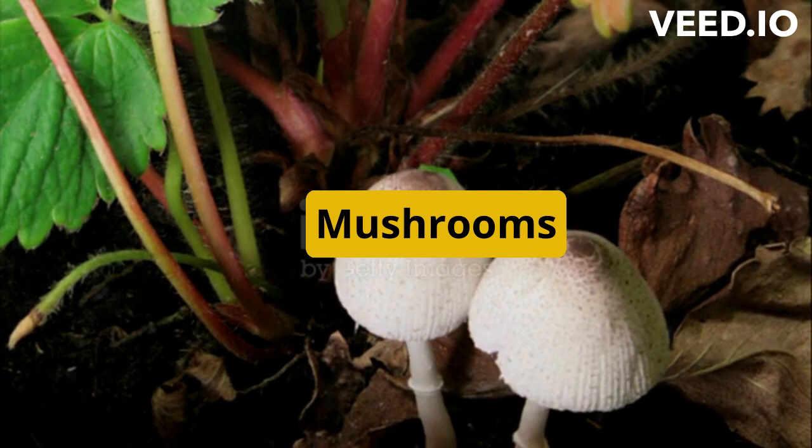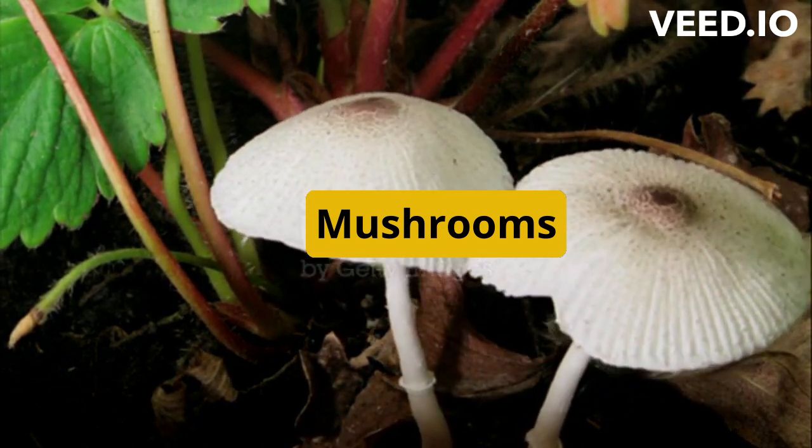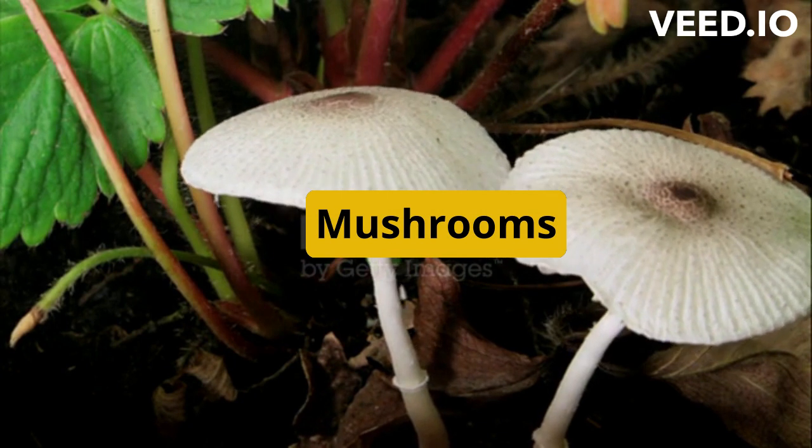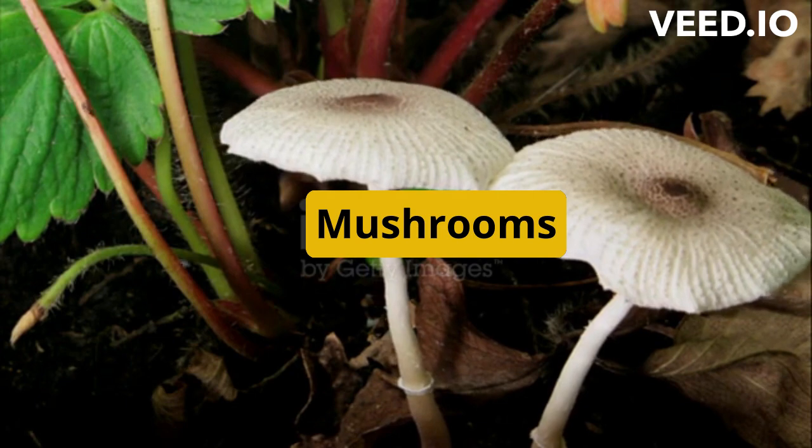Mushrooms. Some species of mushrooms such as shiitake and portobello mushrooms contain a small amount of vitamin D. Sun-exposed mushrooms are the best sources of vitamin D among all the different types of mushrooms.